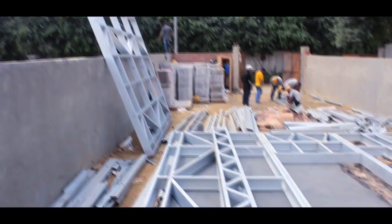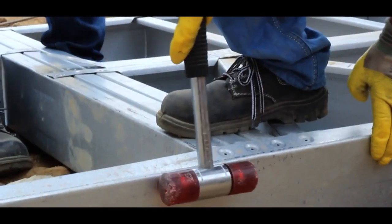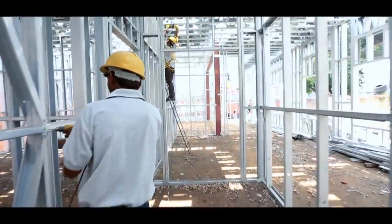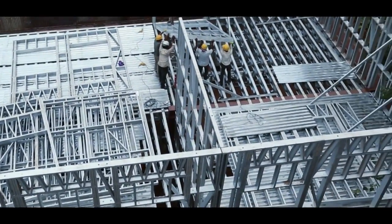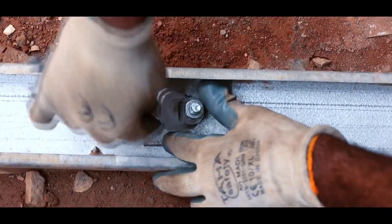On-site process starts with fabricators assembling the members, either at the factory or on-site, based on feasibility and complexity. The light weight of the sections allows easier and quicker erection of the structure. High-performing range of steel screw anchors are used to anchor the LGSF frame structure to the foundation.